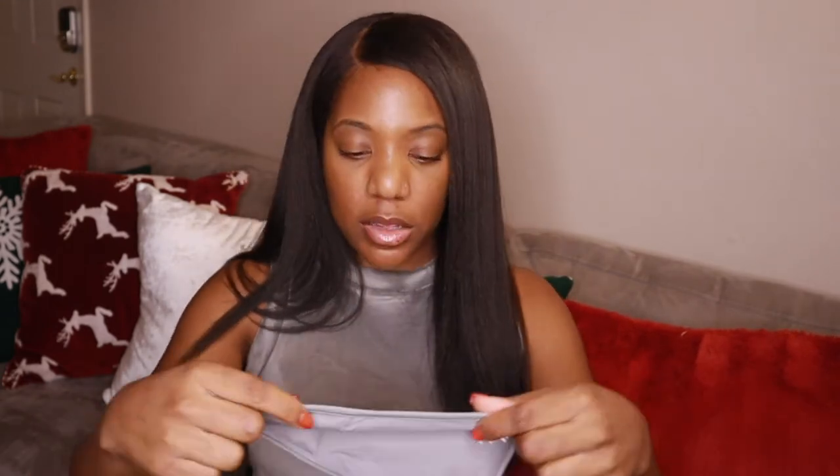I'm not going to put the panties on camera. I ordered everything in a large — the only thing in a medium is this top. If you are in between sizes, you must size up. I actually heard one of the seams popping as I was trying to start the video. Each of these panties were $12; I got three for $36.